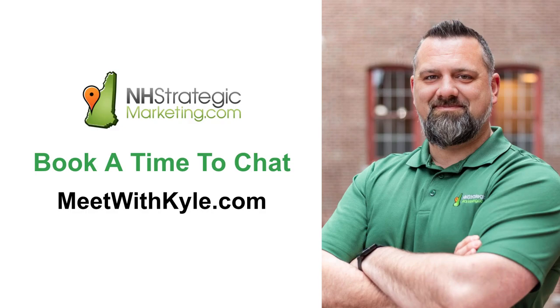So what I would invite you to do — if you got some value out of this and want to learn more, see if this is a fit for your business — I invite you to come to meetwithkyle.com and just book a time to chat with me. You'll find my calendar on that page, and if that's something you're interested in doing, I invite you to have a conversation with me. Thanks so much for watching, hope you have a great day. Please like, comment, and share, and check out some of our other videos. Hope to be talking with you soon. Take care, bye-bye.